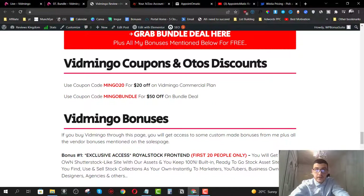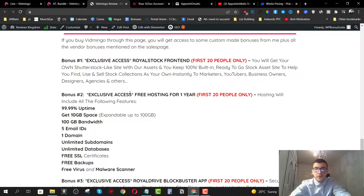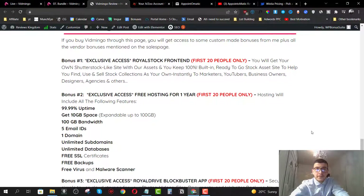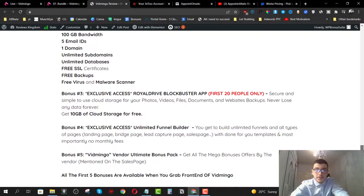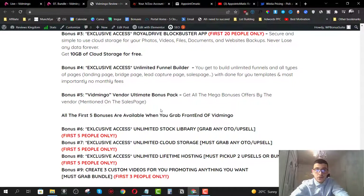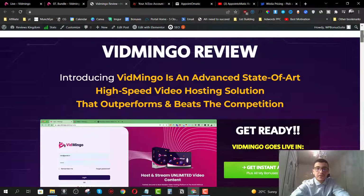Don't forget to use the coupons inside my review page. You'll also get access to my bonuses, which include Royal Stock Front End, free hosting for one year (available for the first 20 people only), Royal Drive Blockbuster for secure cloud file hosting, the unlimited funnel builder, and vendor bonuses. There are additional bonuses if you pick up one of the OTOs or the bundle, all mentioned on my bonus page. This was my full Vidmingo review — I hope you liked it. If you have any questions, leave them down below in the comments, and I'll see you guys in the next video.